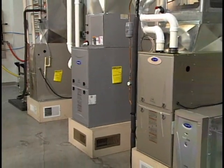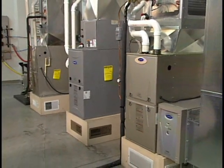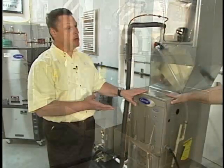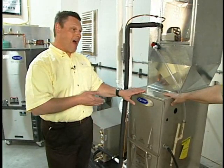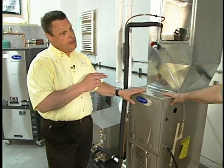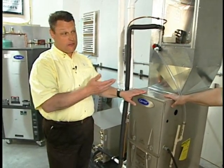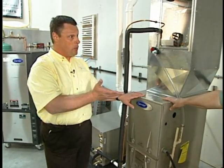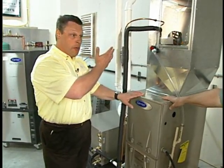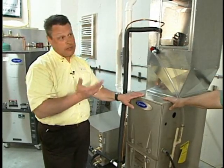On the gas side, the cost savings is pretty high all the way across the board now. 92 AFU is typically the minimum today, all the way up through 98 and a half. What that means to the consumer is for every dollar of gas purchased, 92 to 98 and a half cents of every dollar is going to heat your home versus being wasted out through the chimney in older furnaces or going out through the vent piping we use today.